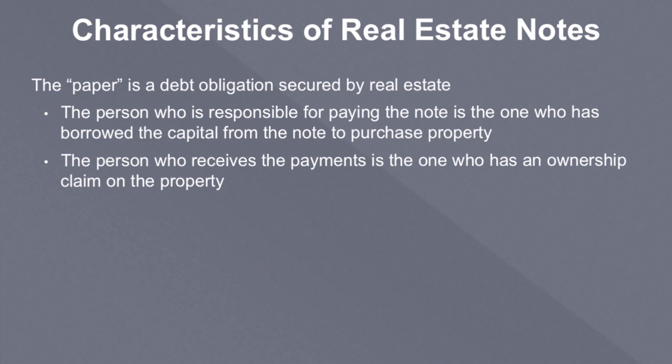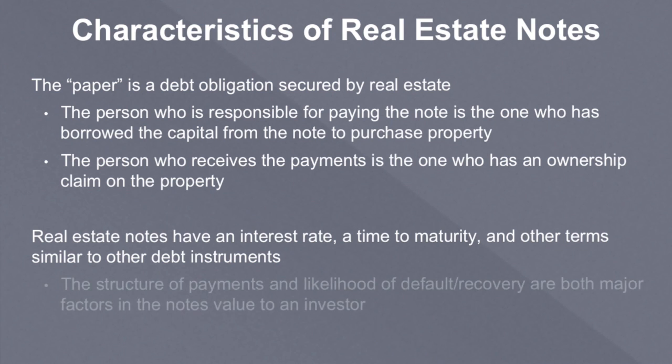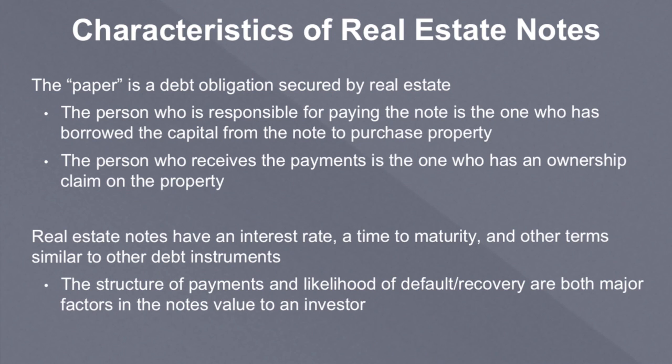The person who receives the payments is the one who has an ownership claim on the property — that could be a person or entity, because obviously that could be a bank or an institution. But in this lesson, we're talking about individual or small investors. Real estate notes have an interest rate, a time to maturity, and other terms similar to any debt instrument out there. It's not just about the interest rate, but how long is the loan? Does the loan adjust? What is the loan-to-value ratio when that loan was made — was 80% of the property financed, 90%, or just 50%? That changes the amount of security on that note and how likely the note is to either pay or go into default. The structure of these payments and the likelihood of default or recovery are both major factors in the note's value to an investor.